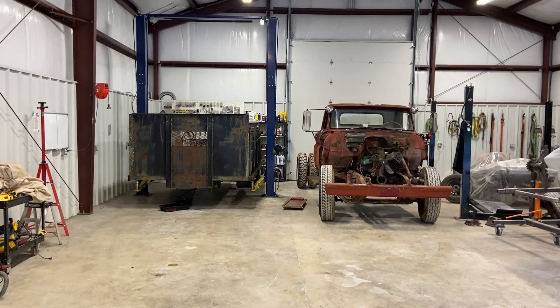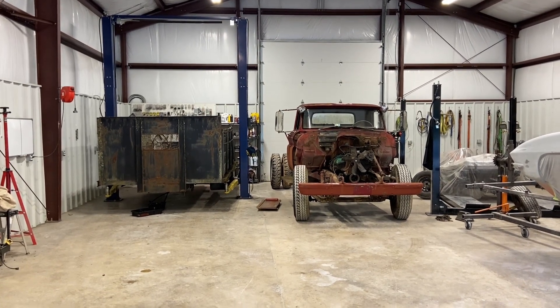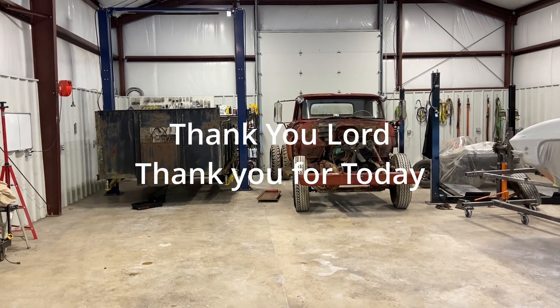Thanks for watching, and if you haven't already, please give us a subscribe. And as always, thank you Lord, thank you for today.